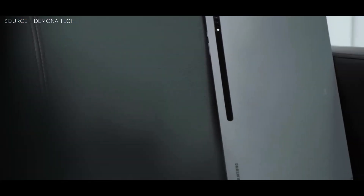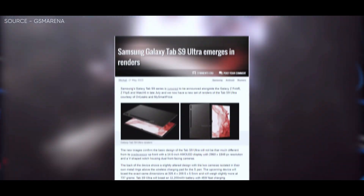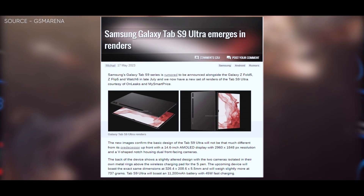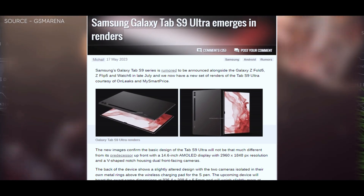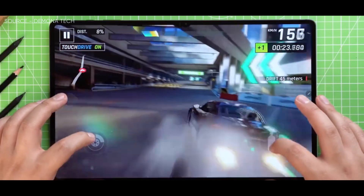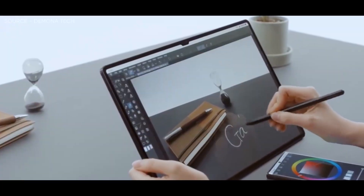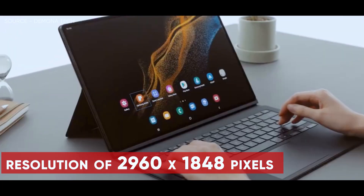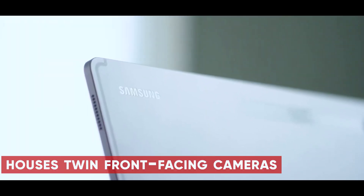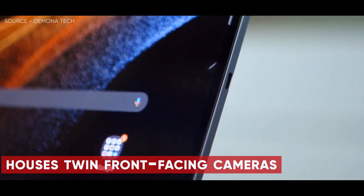In addition to that, as you guys already know, the Galaxy Tab S9 series is rumored to be launched in late July alongside the Galaxy Z Fold 5, Z Flip 5, and Watch 6. Courtesy of OnLeaks and MySmartPrice, we now have a new set of renders of the Samsung Galaxy Tab S9 Ultra. A 14.6-inch AMOLED display with a resolution of 2960 by 1848 pixels and a V-shaped notch housing twin front-facing cameras are seen in the newly released pictures.